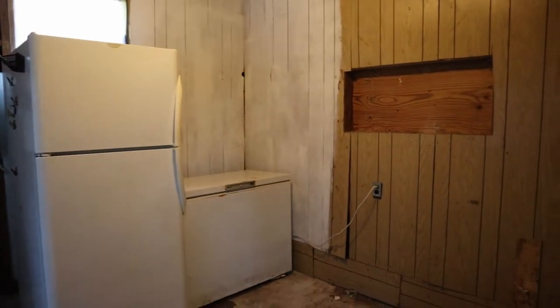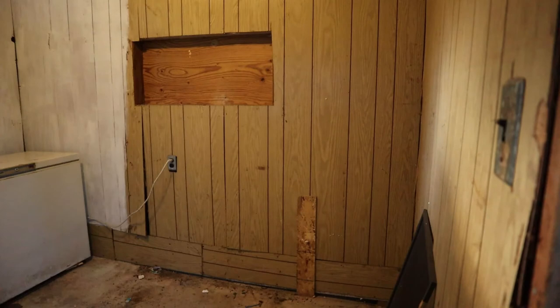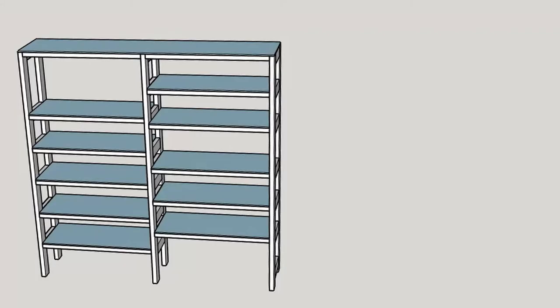Now I can clean and paint the walls behind the old location for the fridge and freezer, as well as the rest of the room. Now that the room is prepped, it's time to add a shelf.